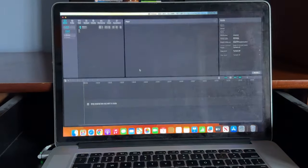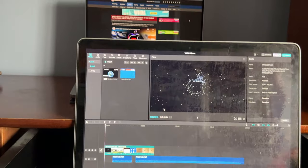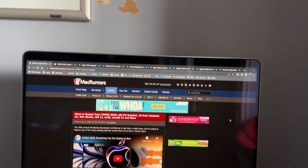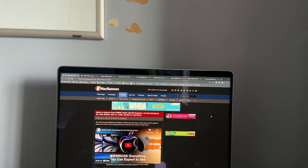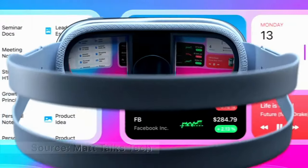I already have tomorrow's video for WWDC on what actually happened done, so tune in tomorrow. But today I want to talk about what's going on at WWDC and what we think is going to happen — what MacRumors, 9to5Mac, Apple Insider, and everyone else thinks. So let's get started.